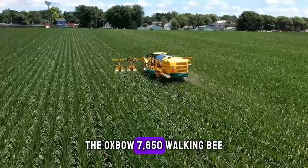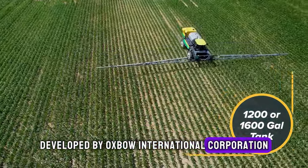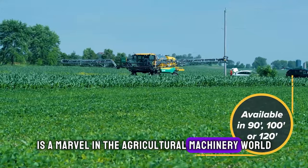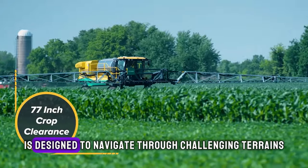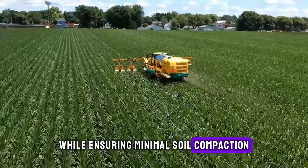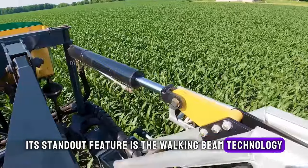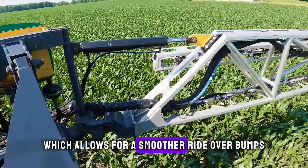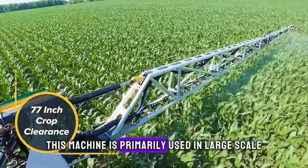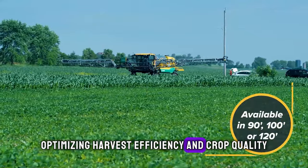The Oxbow 7650 Walking Bee, developed by Oxbow International Corporation, a company based in the United States, is a marvel in the agricultural machinery world. This innovative harvester is designed to navigate through challenging terrains while ensuring minimal soil compaction, making it ideal for a wide range of crops. Its standout feature is the walking beam technology, which allows for a smoother ride over bumps and enhances operator comfort. This machine is primarily used in large-scale farming operations, optimising harvest efficiency and crop quality.